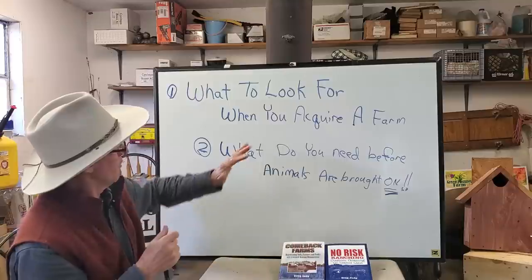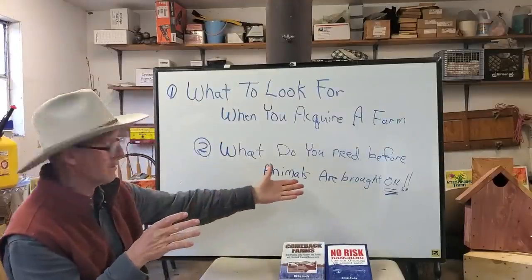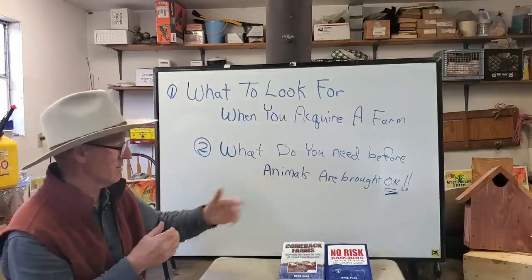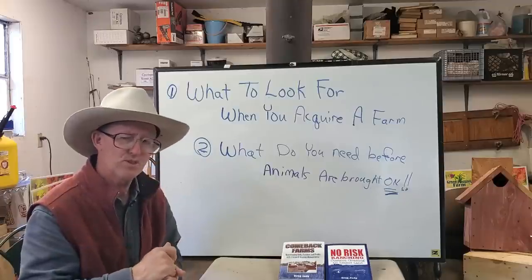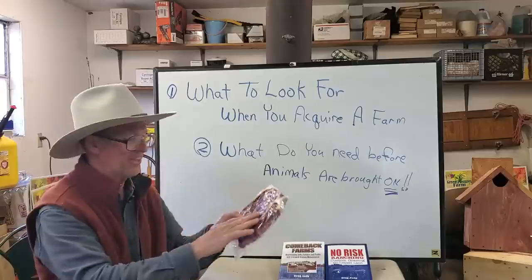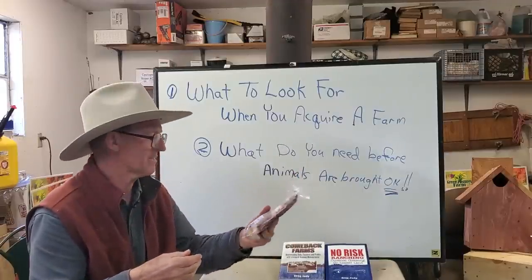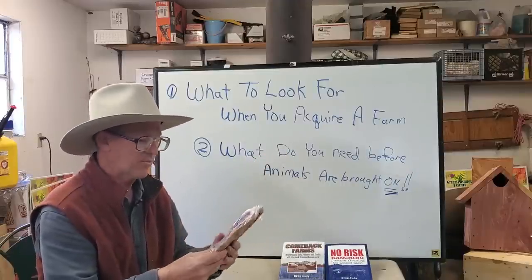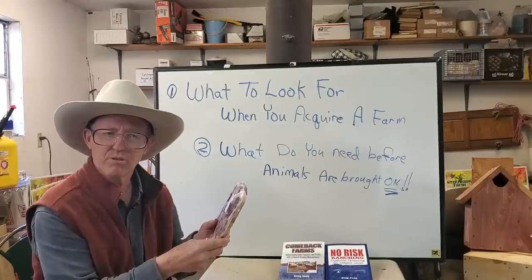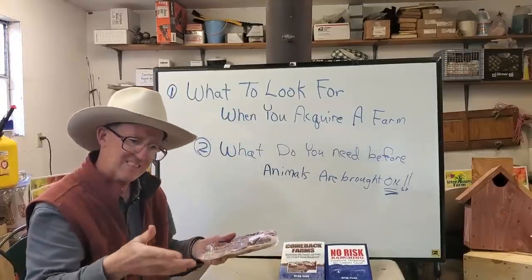A lot of people ask me: 'Greg, I've got the farm but I don't know what to look for before I can bring livestock on it.' Great question. The very first thing I'd look at — and why can't we raise food on this land? This Kansas City strip steak was grown by sunlight and grass — all that marbling and fat grown by sunlight and green blades of grass and clover. I didn't break the soil up or use a tractor or put chemicals on the ground.